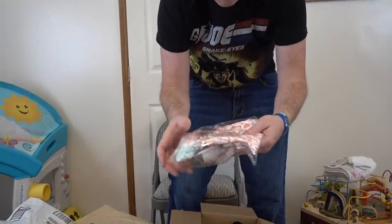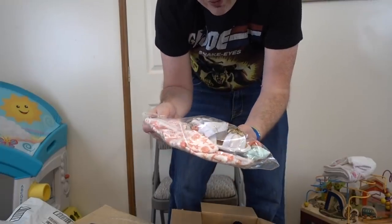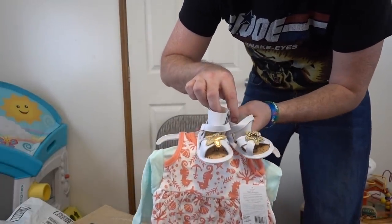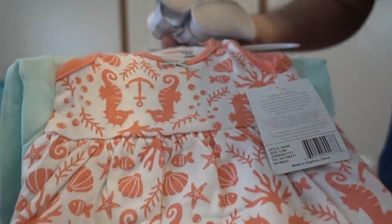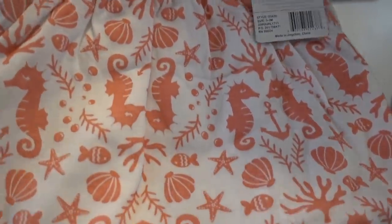In this package we also have a nice cute outfit — looks like zero to three months. Look at those shoes, and what's cool about these shoes is look at inside them — it's actually kind of like a cork material. These are awesome. Look how adorable this outfit is. Kyle, you did awesome, man.